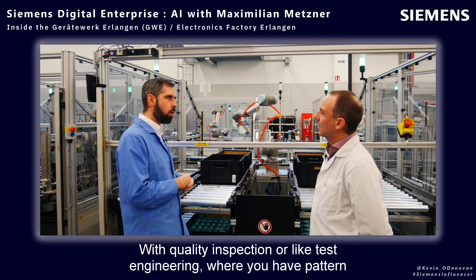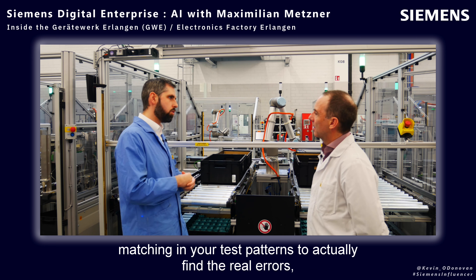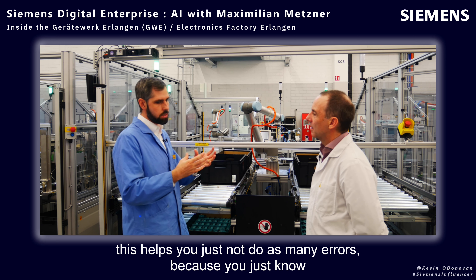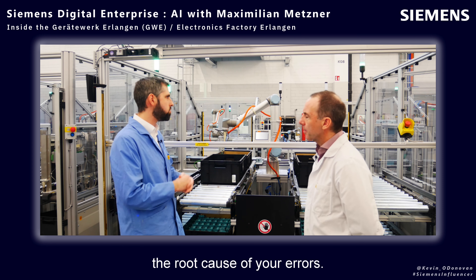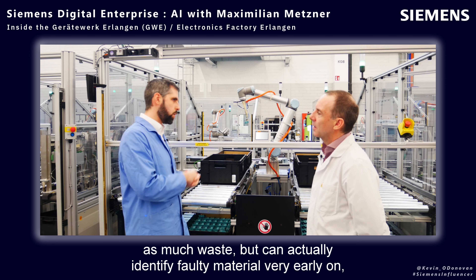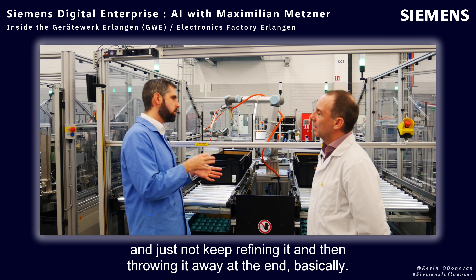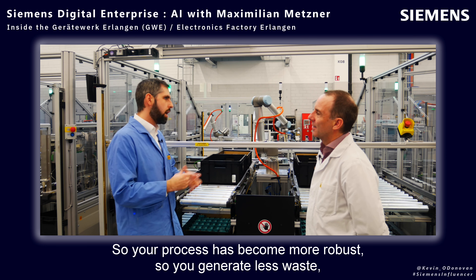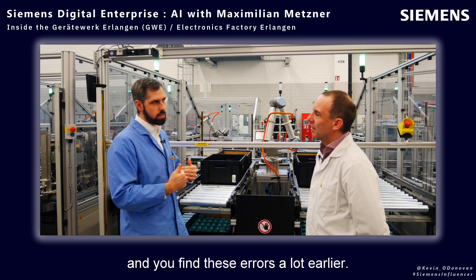With quality inspection or test engineering, where you have pattern matching in your test patterns to actually find the real errors — this helps you not make as many errors because you know the root cause. It also makes you find errors earlier so you don't produce as much waste, but can identify faulty material very early on and avoid refining it only to throw it away at the end. So your processes become more robust, generate less waste, and you find errors a lot earlier.